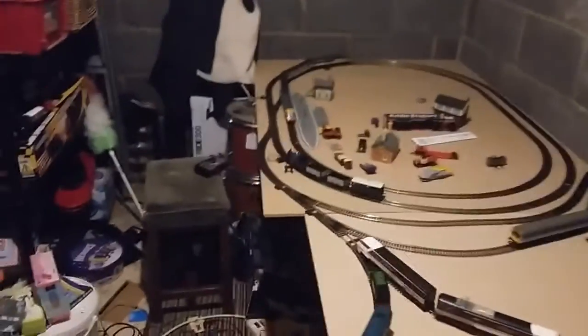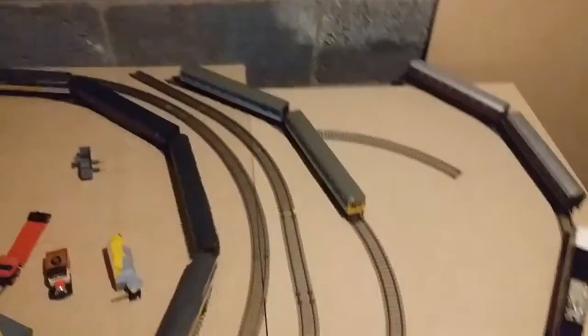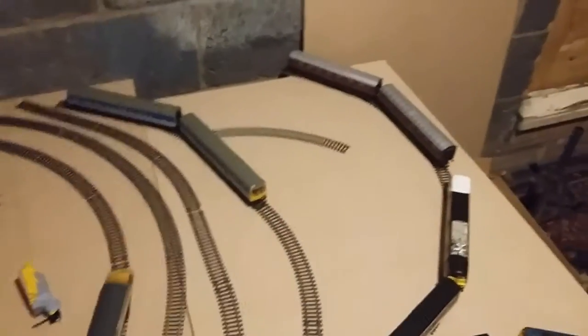Hi all, how are we doing? Transport 2003 here, and today I'm introducing you to the project I've been working on, which is Yaxley carriage sidings and maintenance depot.